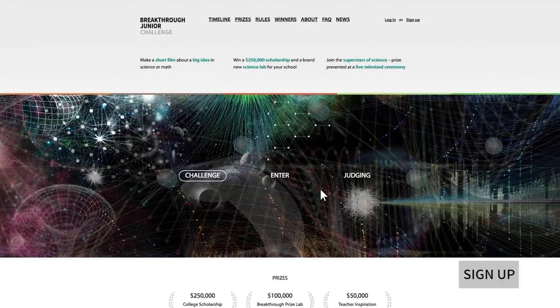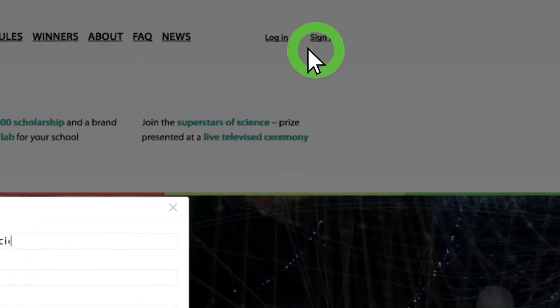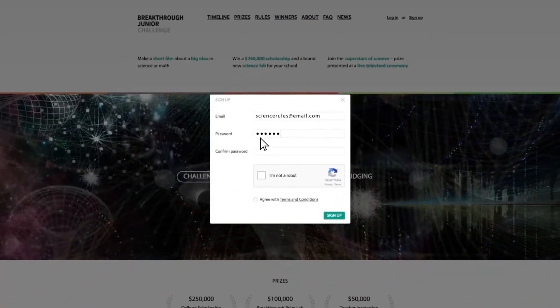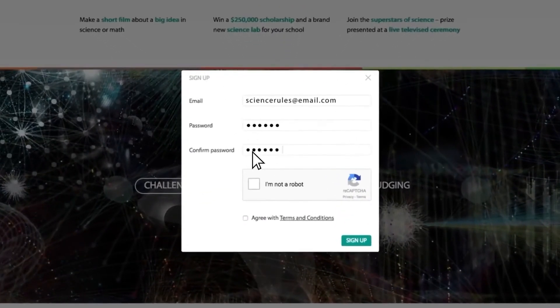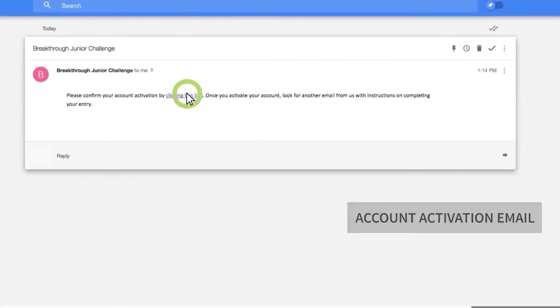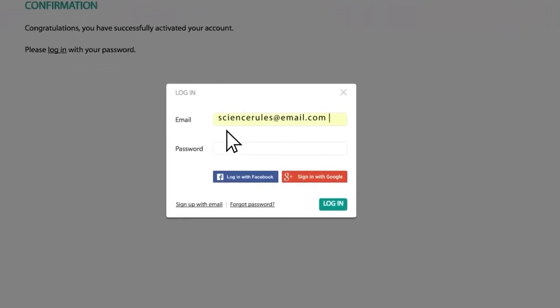First step is to sign up. Click on sign up in the upper right-hand corner and add your email address and a password. And then, even though we all love robots, just let us know you're not one of them by checking the box, and check the box accepting the terms and conditions. Now we'll send you an account activation email. When you get it, click the link and you'll be prompted to enter your login and password to activate your account. Or, you can log in using your Facebook or Google account.